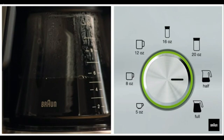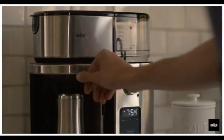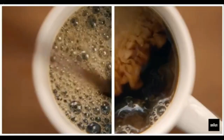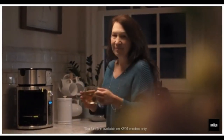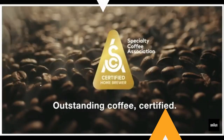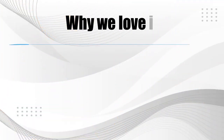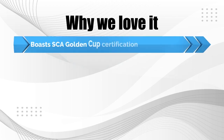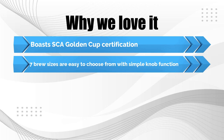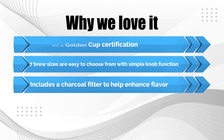The seven brew sizes — 5-ounce, 8-ounce, 12-ounce, 16-ounce, 20-ounce, half carafe, and full carafe — let users make the perfect quantity for their needs. The charcoal water filter ensures the best flavor, while the permanent filter prevents unnecessary waste. Why we love it: boasts SCA Golden Cup Certification, seven brew sizes are easy to choose from with a simple knob function, and includes a charcoal filter to help enhance flavor.